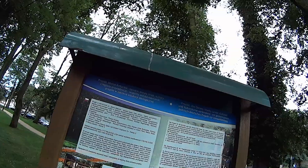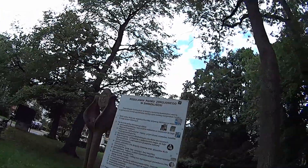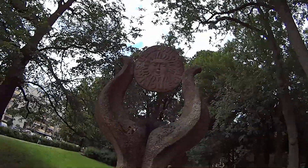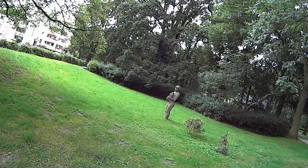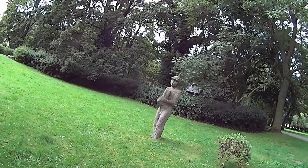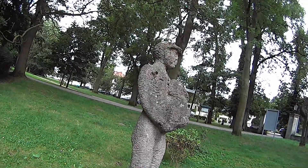Aleja Dębowa. Piękny, piękny park. Tutaj mamy regulamin tego parku. O! Uzdrowisko Świnoujście. A ta rzeźba — co ta postać trzyma? To jest chyba mężczyzna. Pieska trzyma? Nie mam pojęcia co on trzyma.